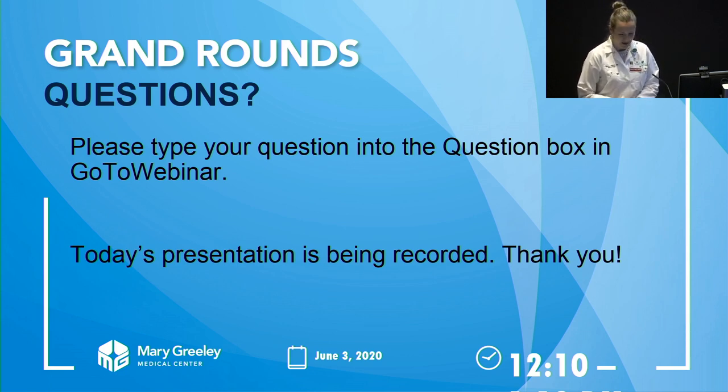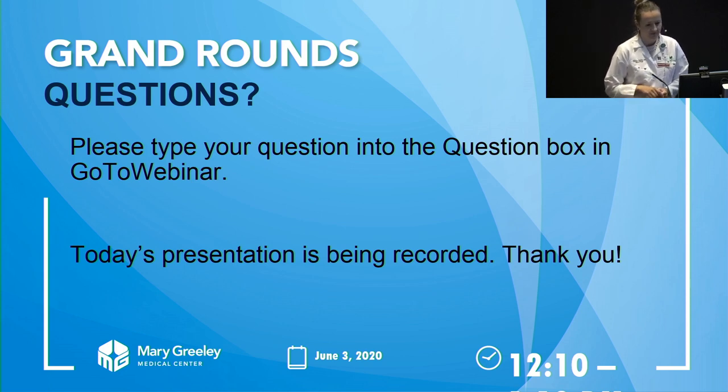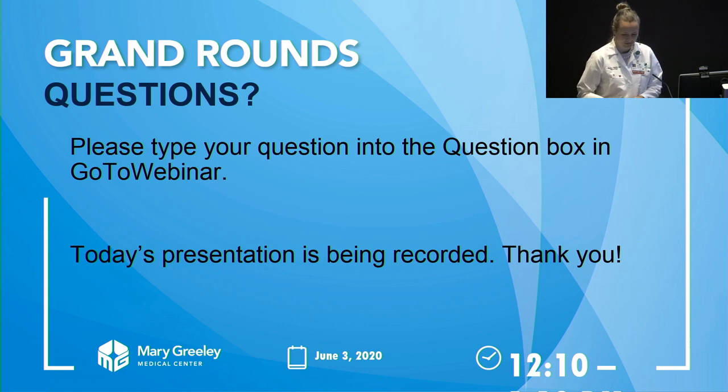Thank you for being patient while I zipped through these very big topics. I think it's good to have a little bit of an overview of what we look for. Thank you for inviting me to speak.